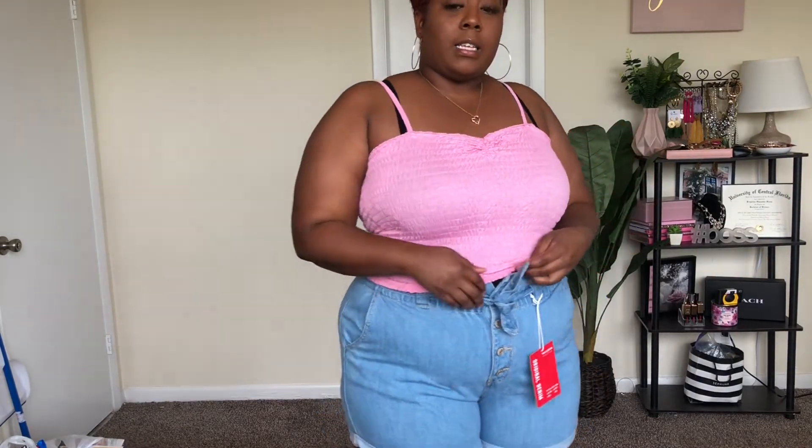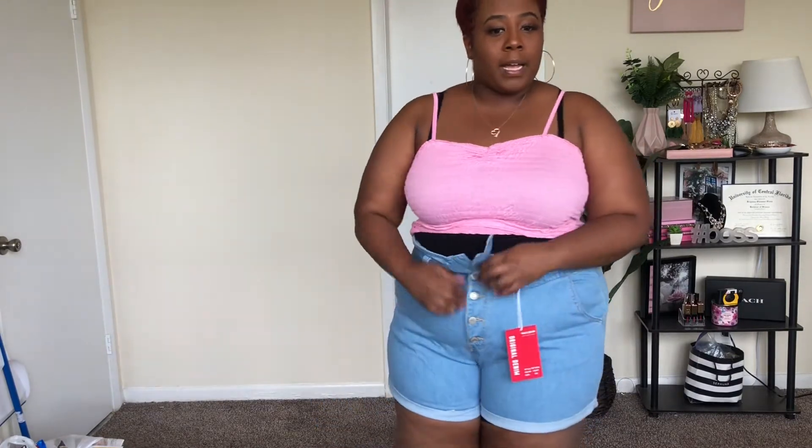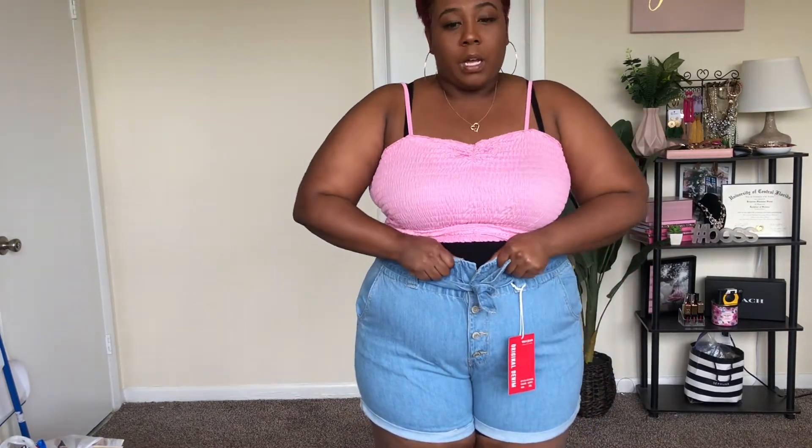The next item is these shorts from Rainbow, and yes they are cutting off my circulation — you guessed it, they are super tight right now. But I was like, you know what, I'm going to include it because we keep it real over here. I do love these shorts — they have kind of that paper bag style to them, the buttons, I love the wash, the length is also great. But they are just a little too tight for me, and I think it's because they do come up some and I do have a stomach, so if you have a stomach area you're going to want to size up in these.